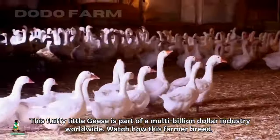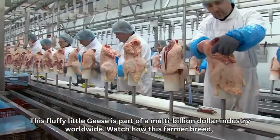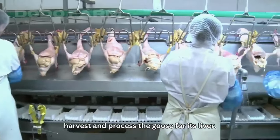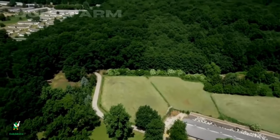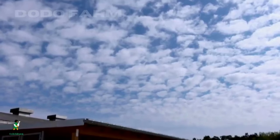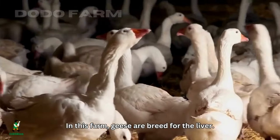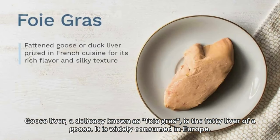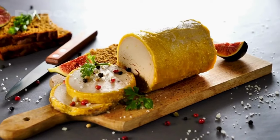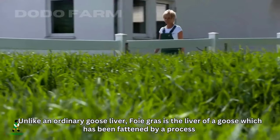This fluffy little goose is part of a multi-billion dollar industry worldwide. Watch how this farmer breeds, harvests, and processes the goose for its liver. In this farm, geese are bred for the liver. Goose liver, a delicacy known as foie gras, is the fatty liver of a goose, widely consumed in Europe. Unlike an ordinary goose liver, foie gras comes from a goose which has been fattened by a process of force feeding.